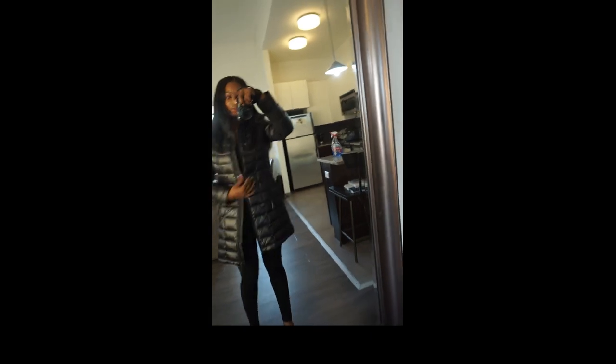That's the end of my fall coat haul! I really hope you enjoyed it. I'm going to do my best to link every single coat in the description box below, and if it's not the exact coat I'll link something very similar. This is my first video so definitely comment, like, and subscribe if you want me to do other videos — I'm completely open to suggestions. My name is Jasmine, thank you so much for watching, and I will definitely be back. Bye!